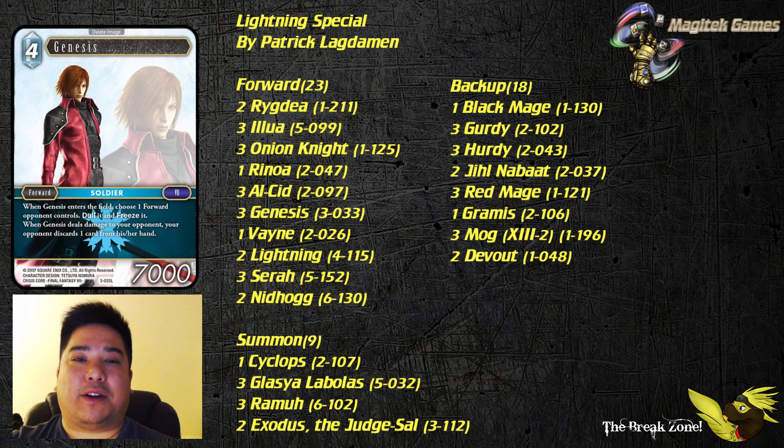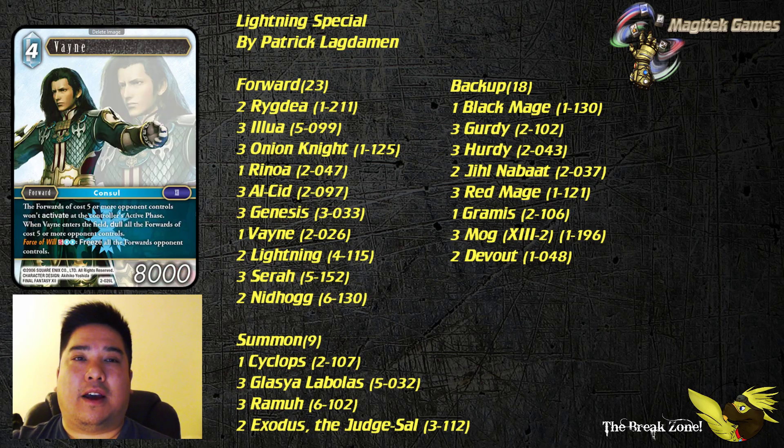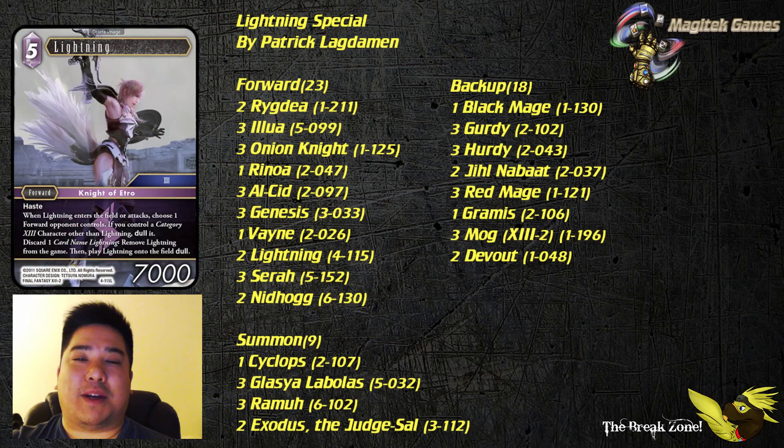Next up we've got Genesis, a great card for Ice. Vayne is in here because sometimes your opponent plays Nidhogg and Vayne is going to keep that out of your way. Lightning, as we mentioned, is part of the name of the deck and for all the right reasons. You have a decent amount of Final Fantasy 13 characters in your deck, such as Regia, Sarah, and Mog 13.